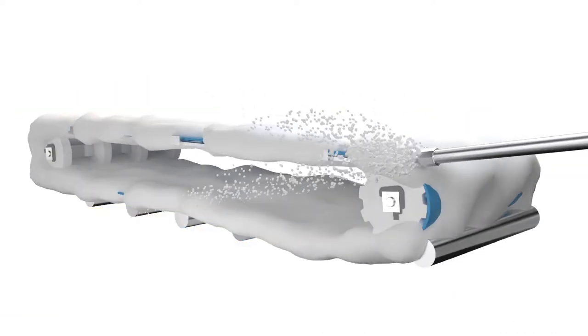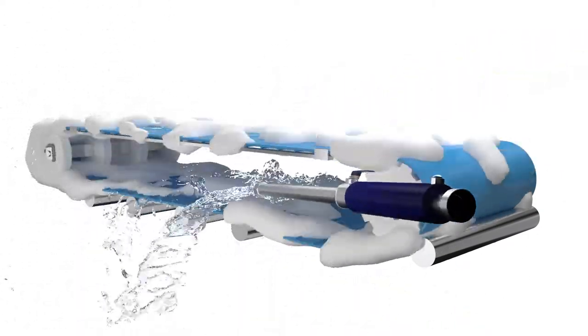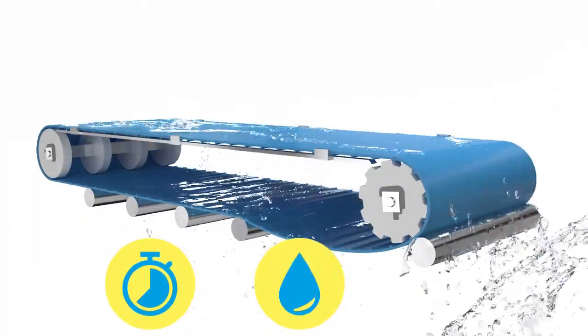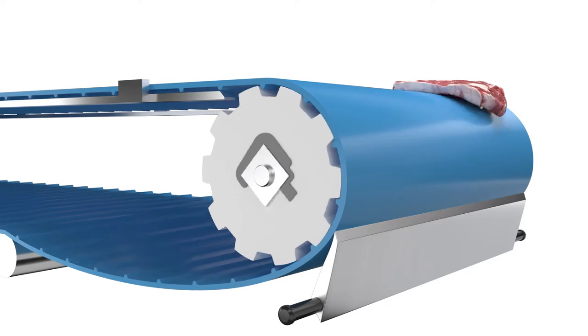The hygienic design reduces the risk of product contamination. At the same time, it allows effective cleaning in less time, using less water and less cleaning agent. The unparalleled smoothness of the top cover also allows the effective use of scrapers.